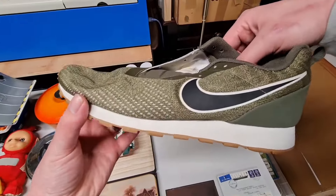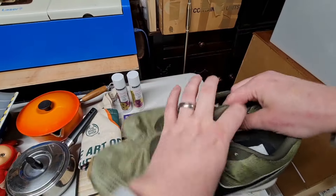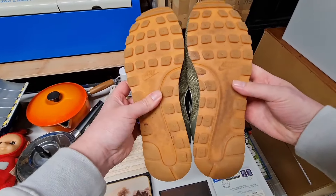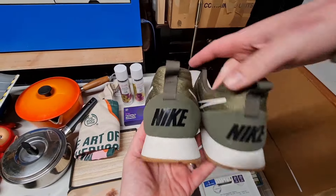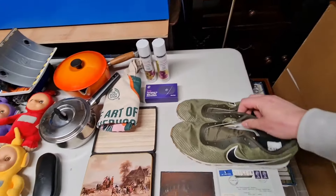We have these Nike trainers which I got off Vinted for about a fiver — Nike MD Runner 2, no laces. My plan was to get some laces and sort them out, but I never got around to it. I was listing a load of stuff so I just put them on without. I think I listed them for £12.99 and they sold.